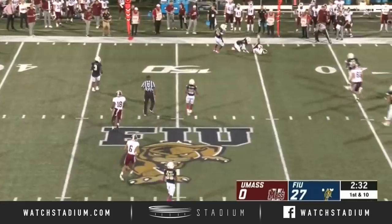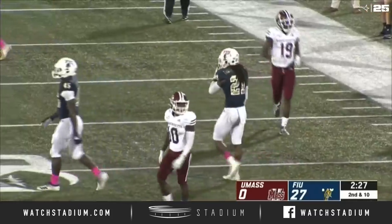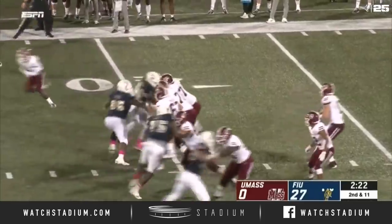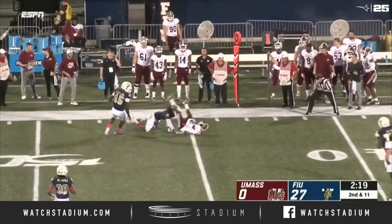Walt Bell trying to organize something here. Big hit delivered on the far side, but held onto from Johnson. It's a first down completion in the FBS.